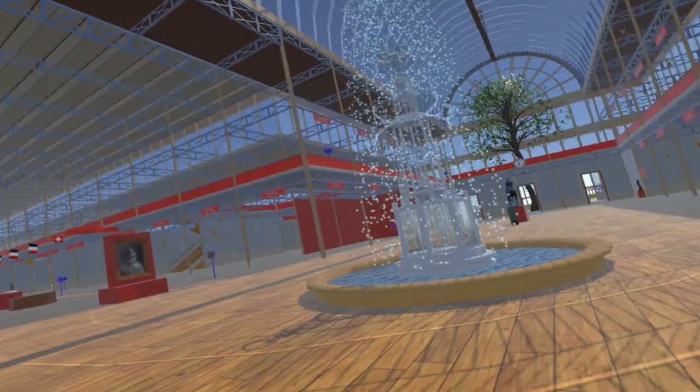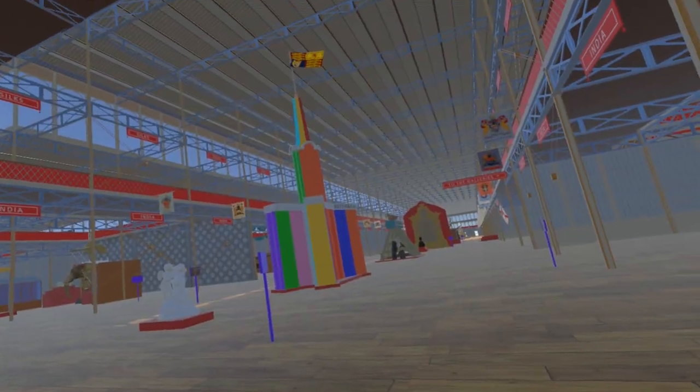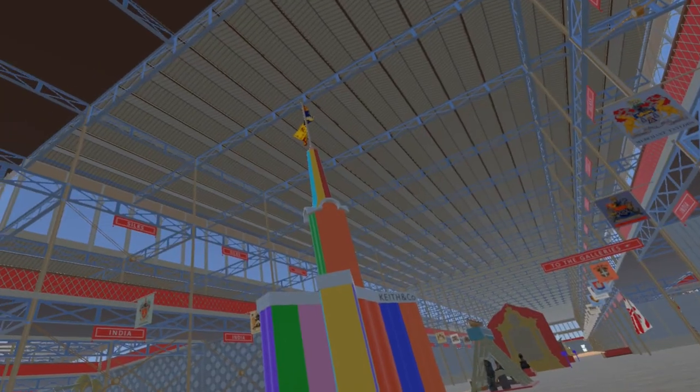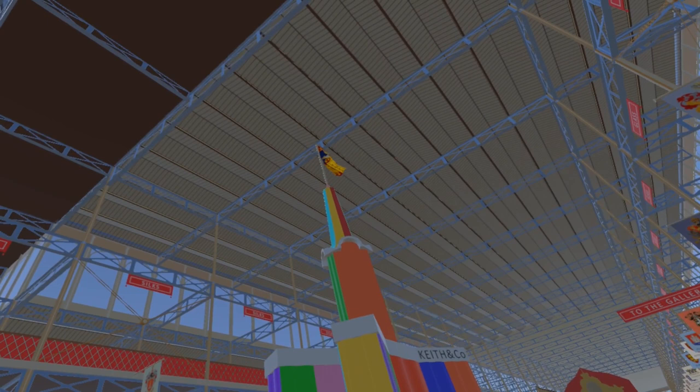Moving into the western nave from the transept, we come to the silk trophy by Messrs Keith and Company of Spitalfields — an impressive 50 feet high, including the Royal Arms at the top.